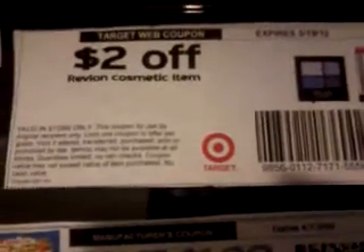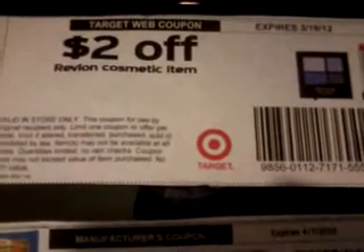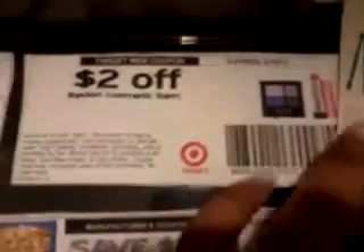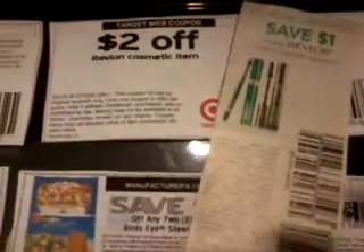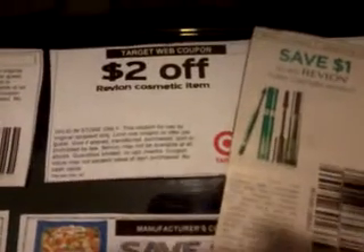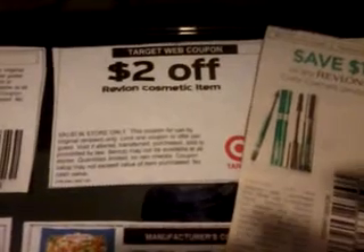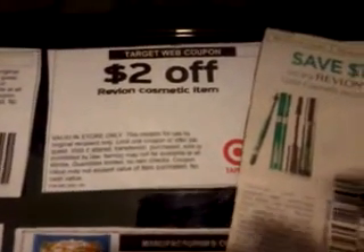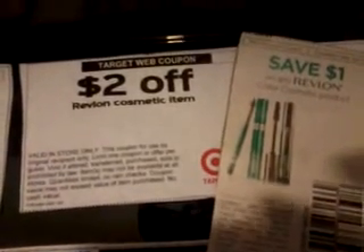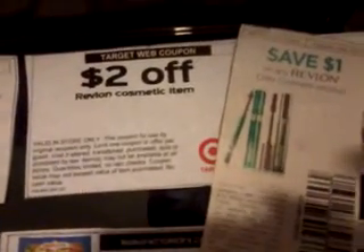And then also the Revlon cosmetics — I had told you guys about this. You were able to print them from Target.com, but I found them also on coupons.com using the zip code 30064. You're going to combine this coupon with this dollar-off coupon. In my last video I purchased nail polish on clearance and got it completely free, but I watched a video by Food and Fashion Sense and she purchased some clearance eyeshadow. So I'm going to stack these two coupons together to get free makeup. Anything in the Revlon cosmetics section would work for this.